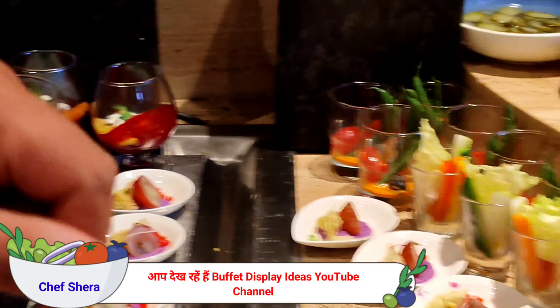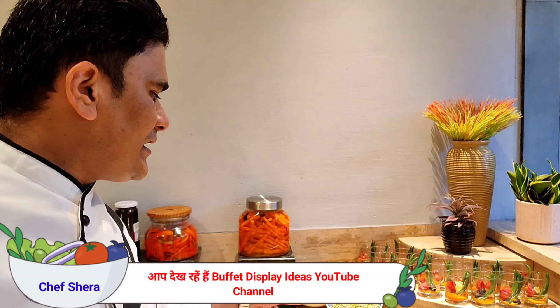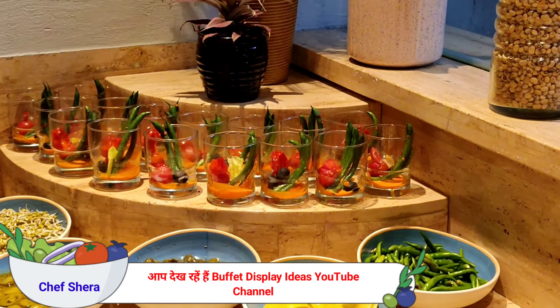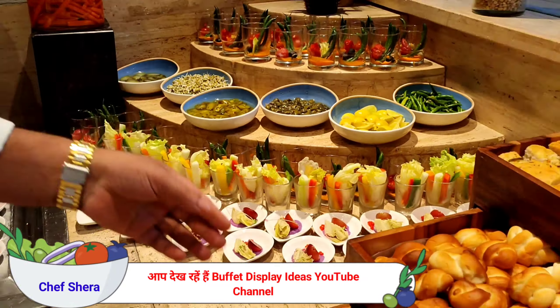Then we have individual salads over here: jalapeños, straws, jalapeños, tapas, green chili and lemon. Along with, we have steamed beans with carrot puree and cherry tomato salad.